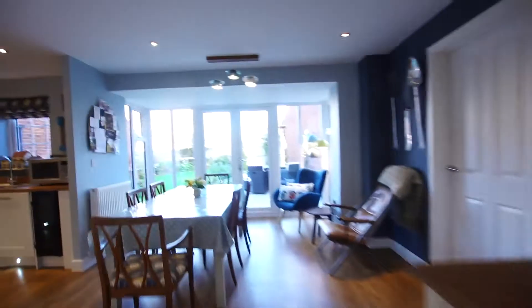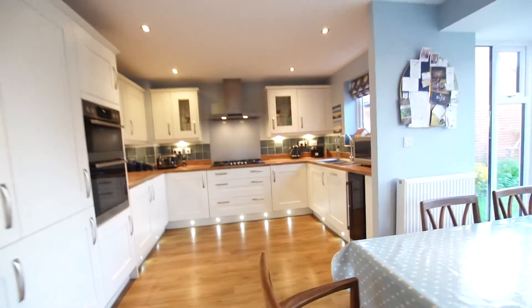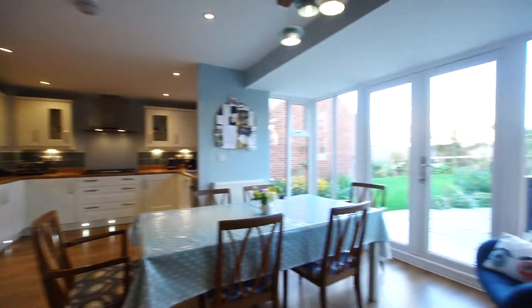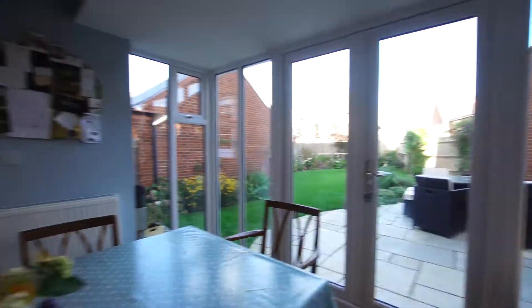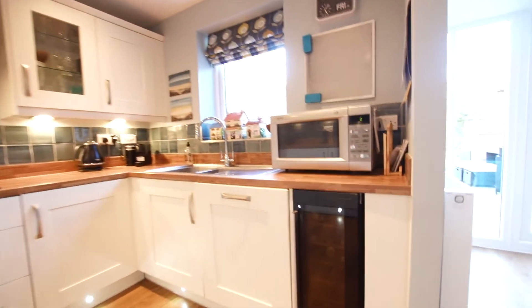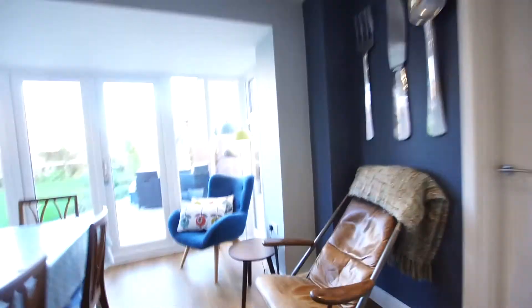We come through to a very generous dining family kitchen, again with the Amtico flooring. A lovely big double-glazed bay window looks out into the garden. There are large arrangements of larder cupboards with integrated fridge and freezer, a double oven, integrated dishwasher, and wine chiller. The owners have also added additional tiling over the upstands to match the worktop. It's a lovely room, great as a family room and for entertaining.